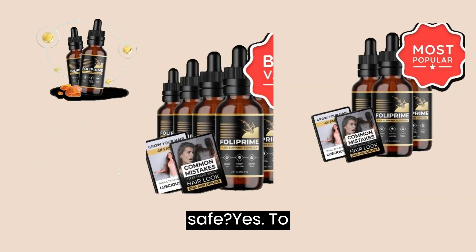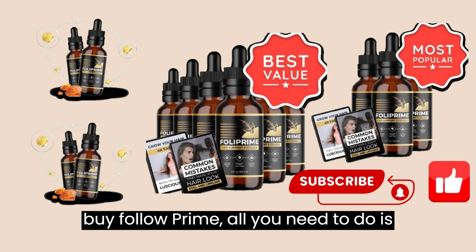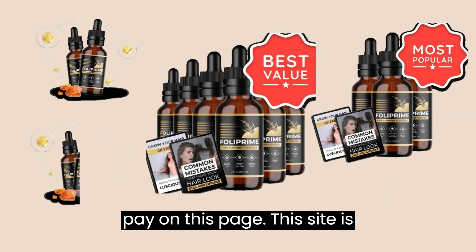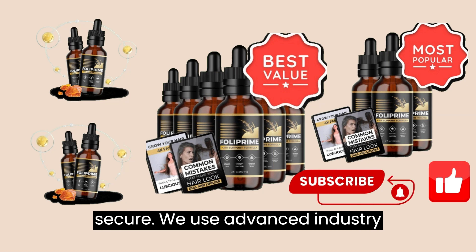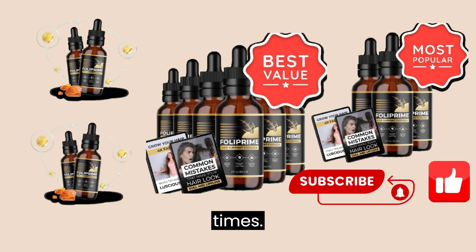Is my purchase safe? Yes. To buy Folliprime, all you need to do is pay on this page. This site is secure. We use advanced industry technology, such as SSLs, to keep your information safe and private at all times.